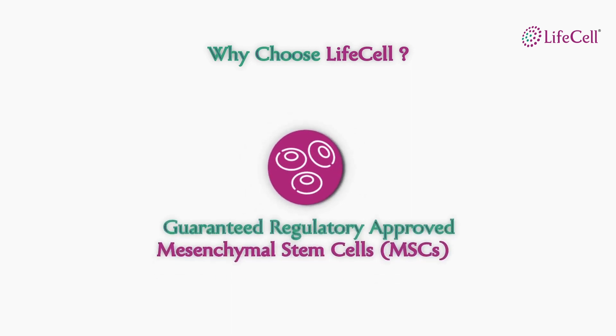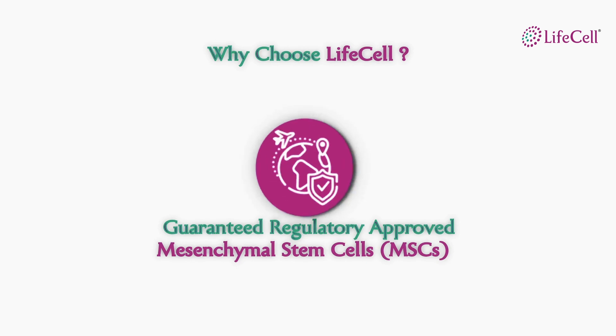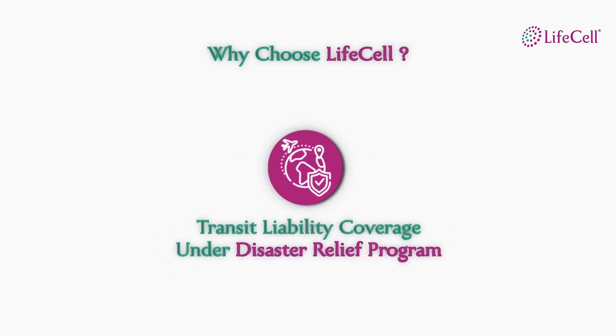LifeCell also conforms to the rules and regulations imposed by regulatory bodies in India. For example, the Indian Council of Medical Research has prohibited all biobanking organizations in India from collecting and storing stem cells other than blood derived stem cells as a commercial service. LifeCell conforms to these rules while still offering mesenchymal stem cells that are derived from the cord tissue to its clients when needed for use. LifeCell also covers the risks associated with transport of cord blood stem cells under its disaster relief program.